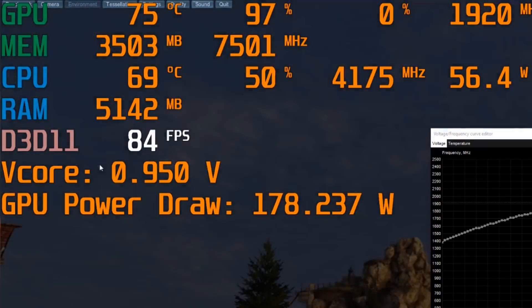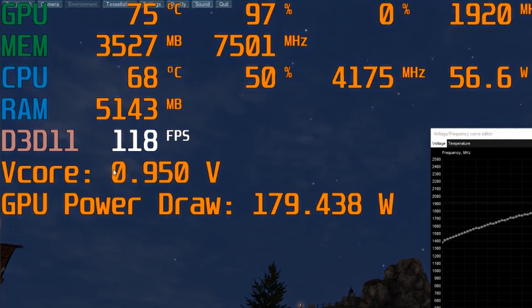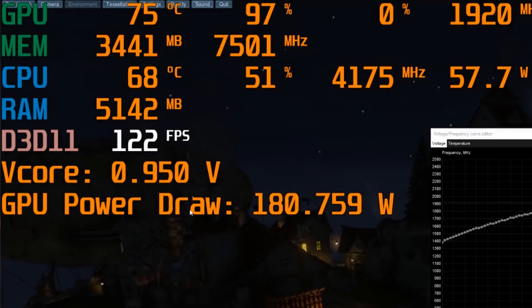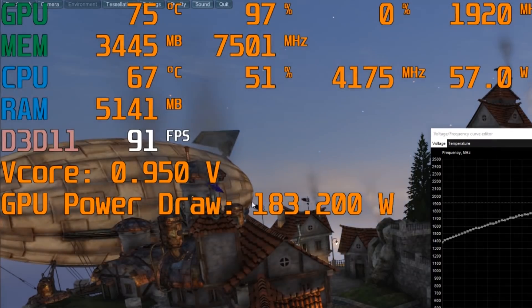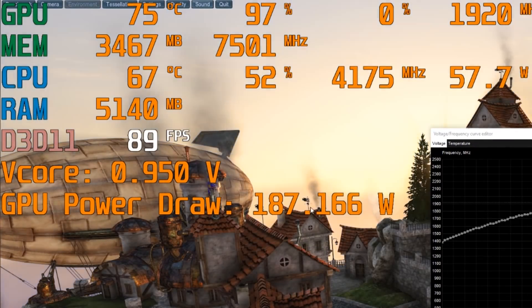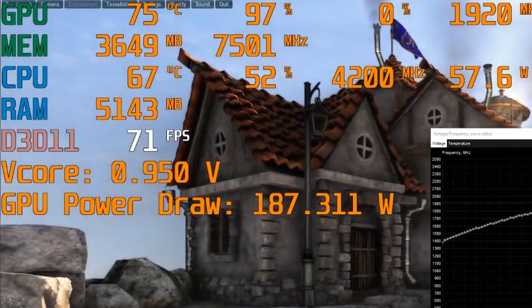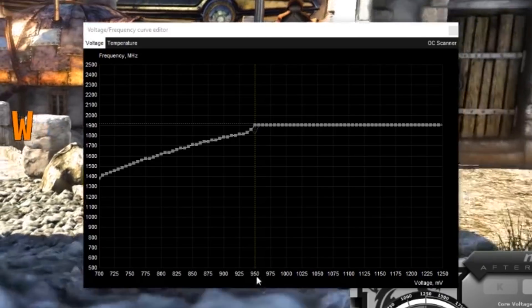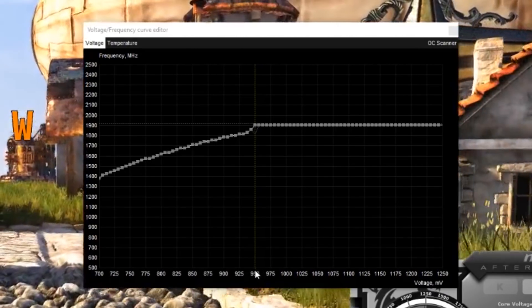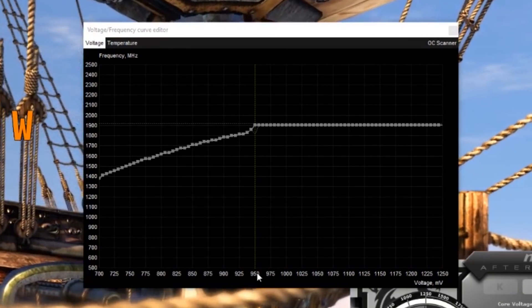Looking at the values now, our V-core is 0.950 volts, whereas before it was over one volt. Our GPU power draw has come down significantly — from around 225 watts to around 180 watts. That's pretty significant, which also leads to much cooler temperatures. We've already dropped five degrees just like that. Remember, this was just a shot in the dark — I randomly picked 950 millivolts. With more time and testing, I could probably get this down even further and improve these numbers even more. You can really play around with this to find the optimal settings for your particular graphics card.